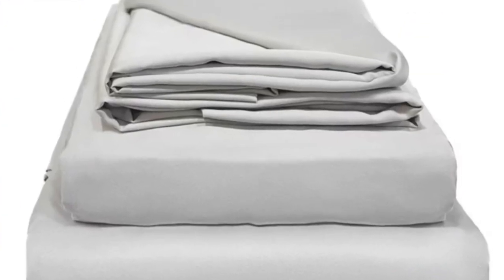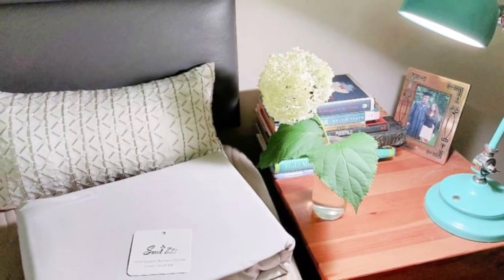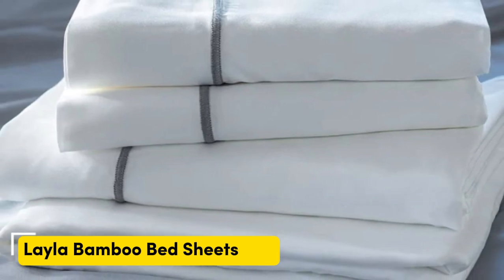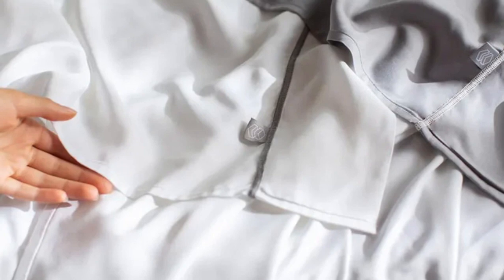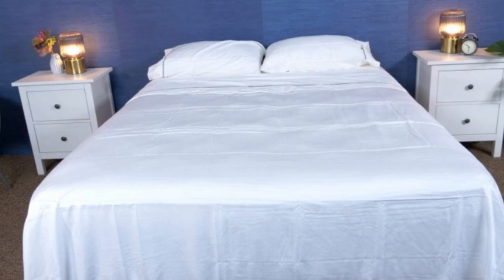Pros: uses organic sustainably grown bamboo, soft smooth feel, won't trap heat. Cons: limited color options. Number 4. Many bamboo sheet sets are great for hot sleepers, but one set stood out as the best cooling because they actually felt cool to the touch — the Layla Premium Bamboo Sheets. In addition to being breathable and moisture-wicking, the Layla sheets felt ice-cold even out of the packaging, and even when using them all night, they stayed nice and cool.